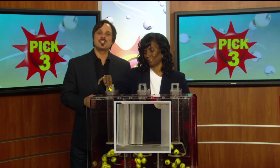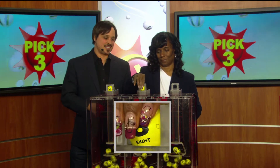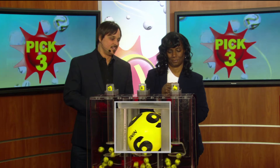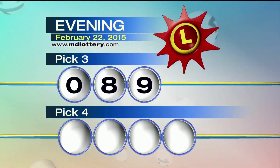Your Pick Three game is up first. We start your game off with a zero. Next, an eight. And nine is printed on the ball, making tonight's winning Pick Three number: zero, eight, nine.